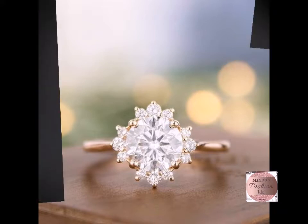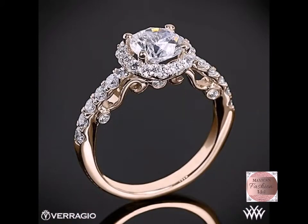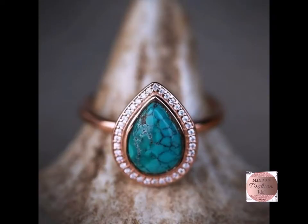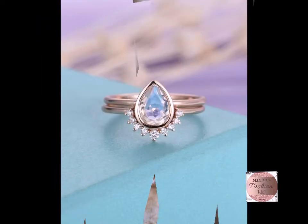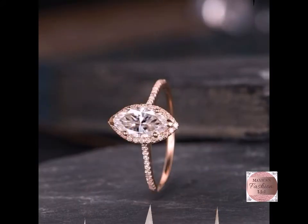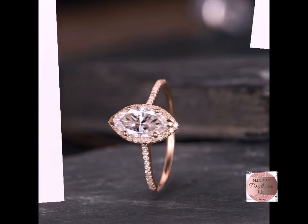This one is a very beautiful outstanding design. Hope you like all designs and collections. This is a very beautiful turquoise ring design with turquoise stone, and this one is a very beautiful moonstone design, and this one is a very beautiful crystal and diamond ring design. Hope you like all designs and collections.